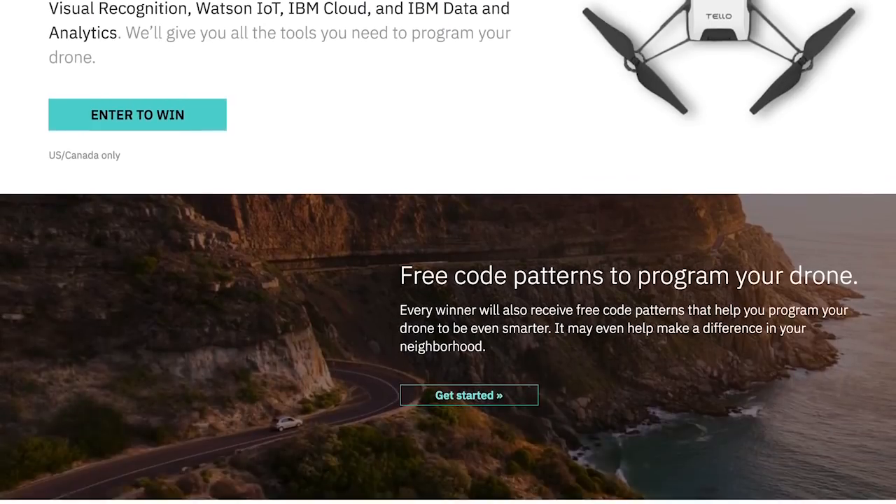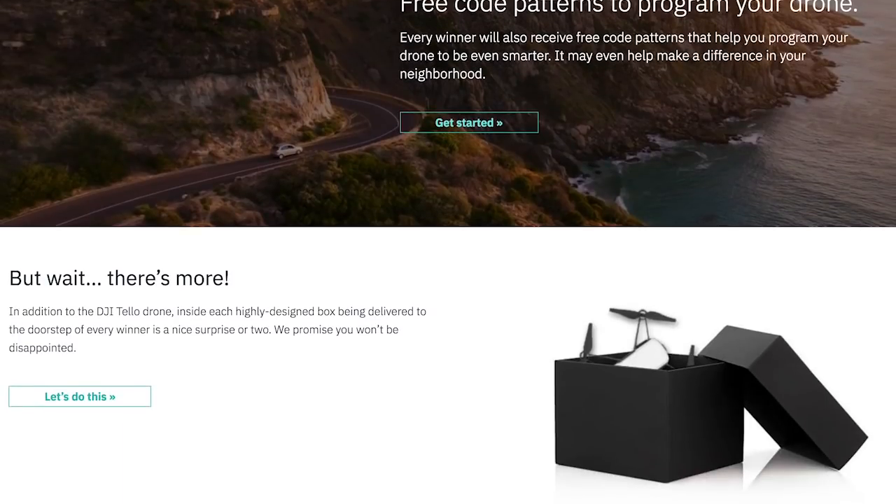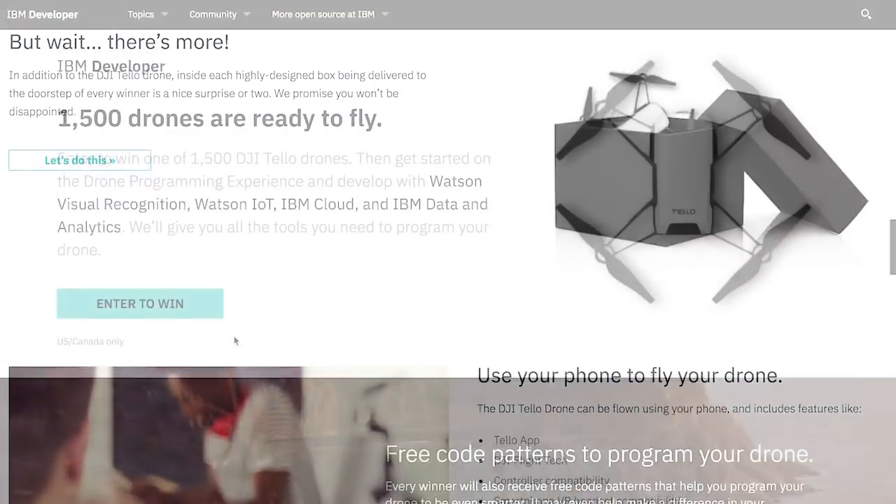The long-term goal of this is not just that you get a drone and get to play with it, but that you actually create some pretty cool applications that you can use for real world problems.